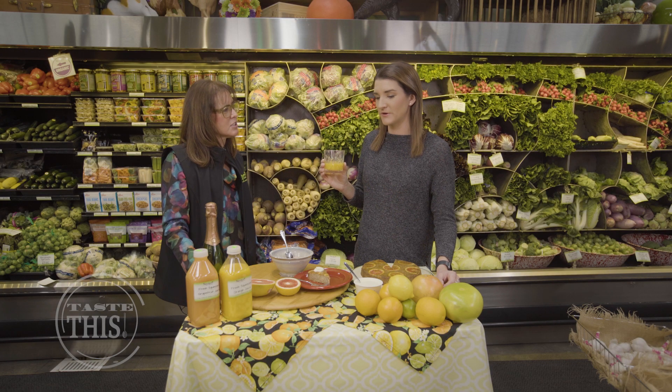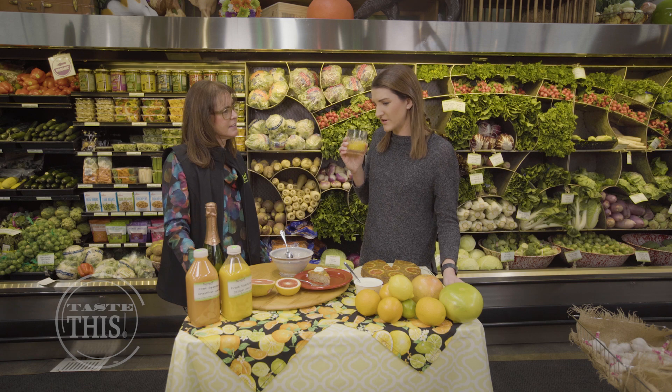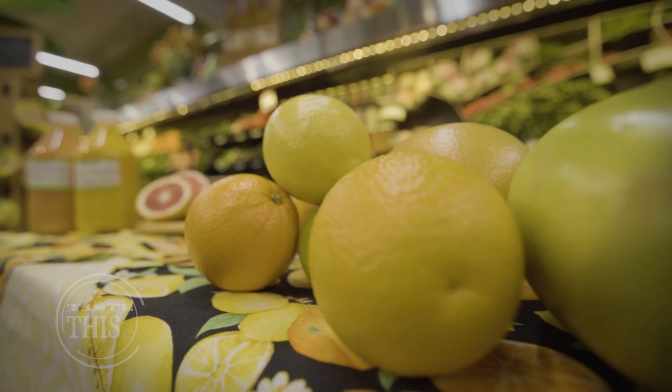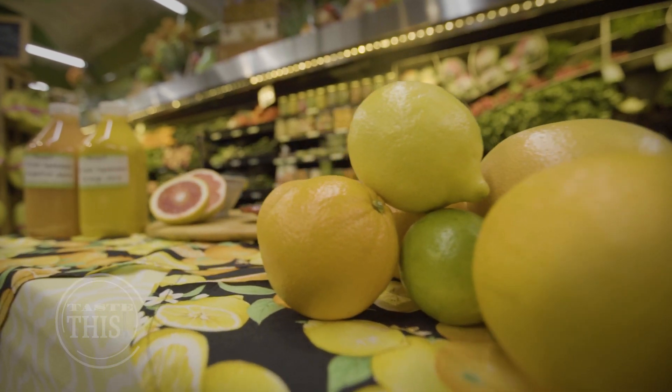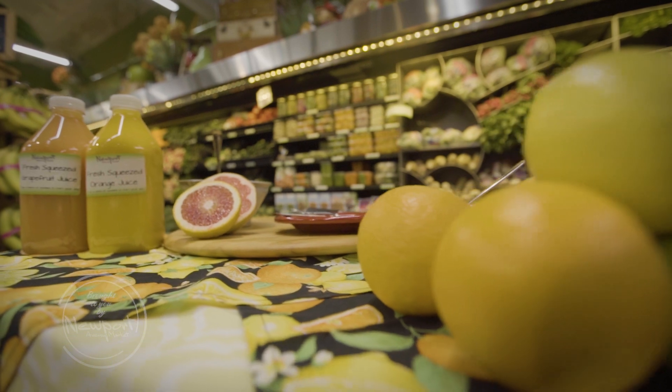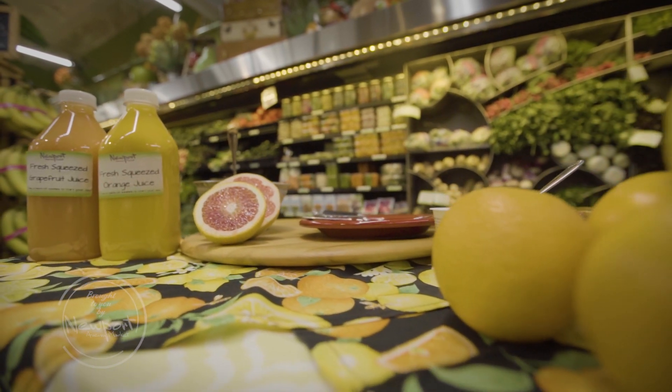Delicious! You can taste the difference — the pulp tends to be more integrated into the juice. It is really tasty and rich too. Great way to start the day with a hit of vitamin C. Depending on the time of year, your juice color might change. In peak season, the color turns to a deeper orange — the shade could look a little different, but the flavor is still there.